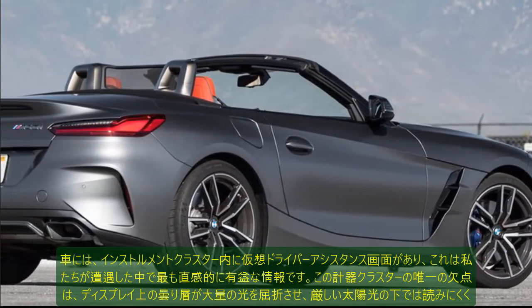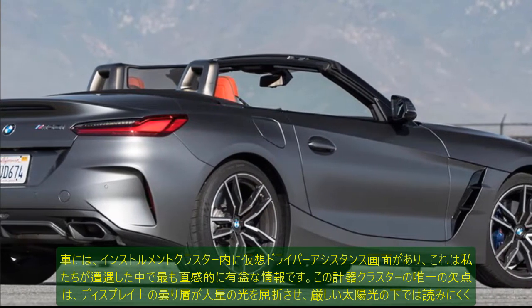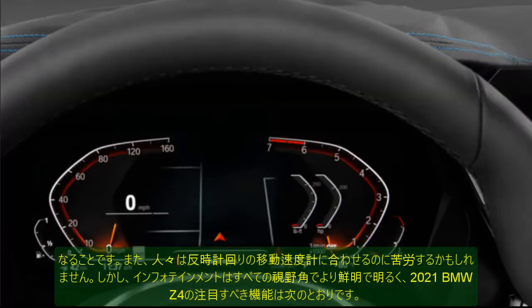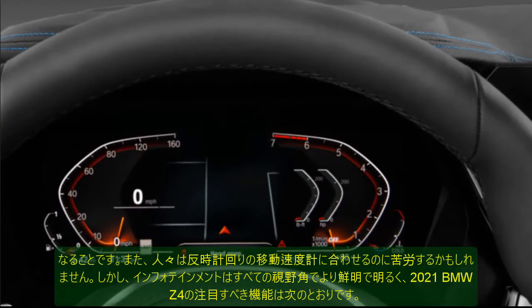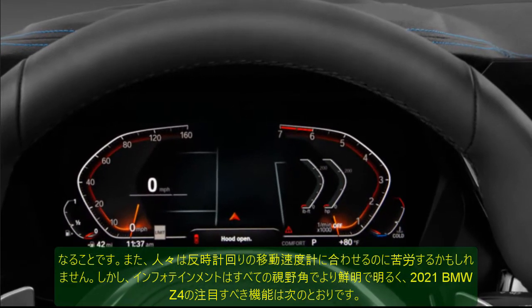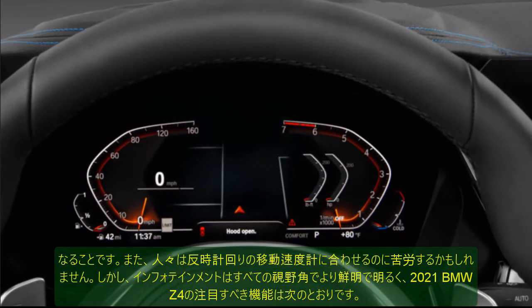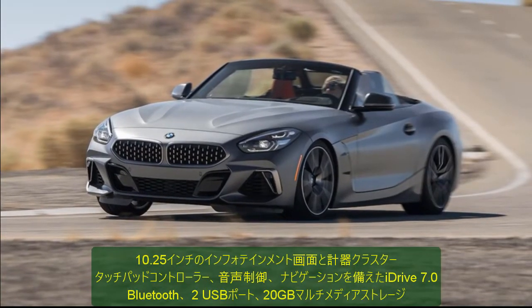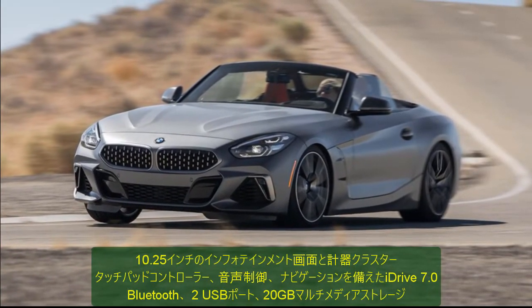Android Auto is not available in the 2020 Z4 but can change for 2021. The car has a virtual driver assistance screen in the instrument cluster which is by far the most intuitively informative that we have come across. The only drawback of this instrument cluster is its frosted layer over the display that refracts a lot of light, making it hard to read in harsh sunlight.